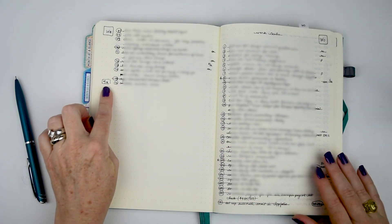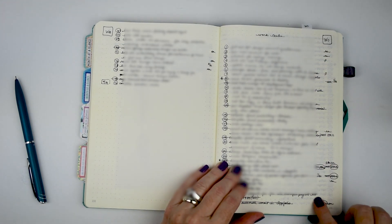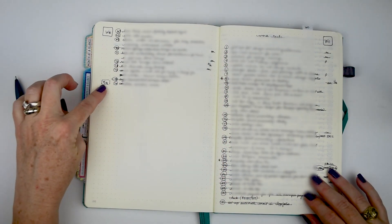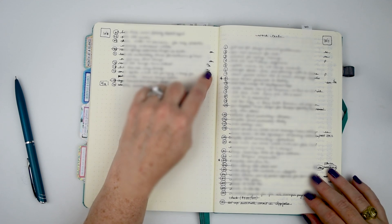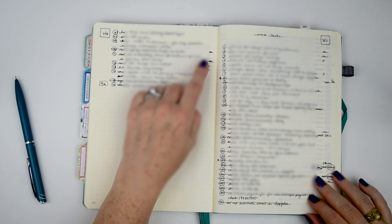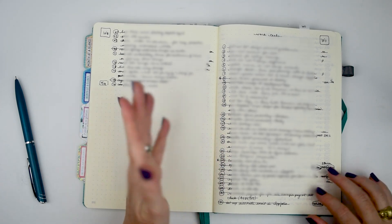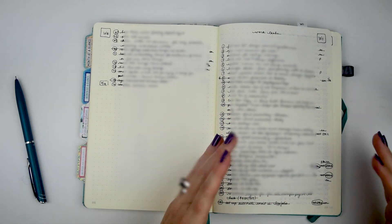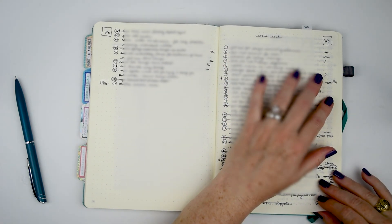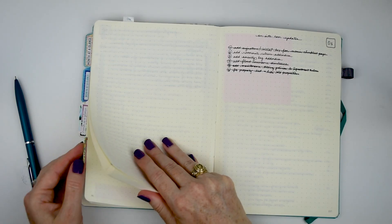For due dates, I was writing them in a side column but it was getting hard to see, so I'm going to start indenting more and putting the due date there. In the far right column it's either 'em' for email, 'p' for paper, or a file reference. I added 'rr' for read-review because I have a read-review file, so I know exactly where pending items ended up.